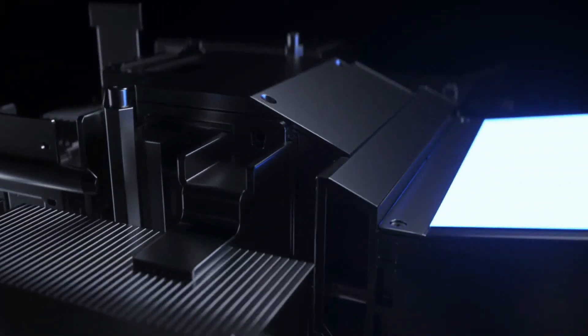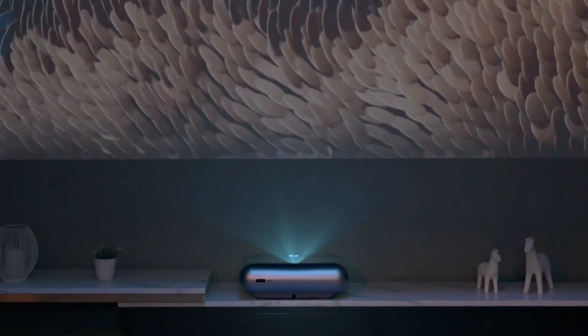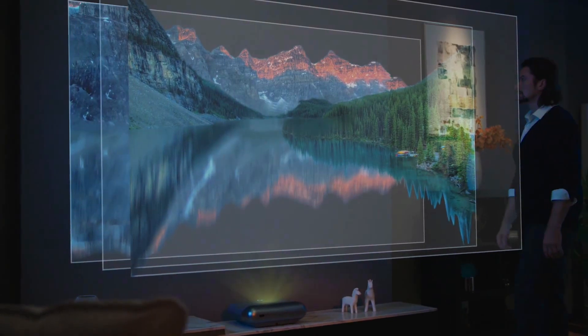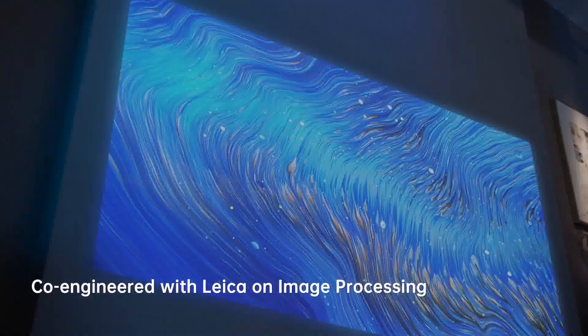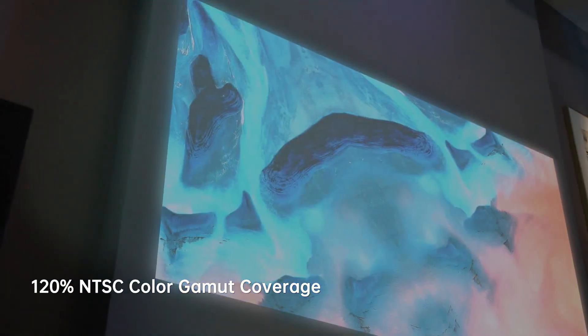Leica's professional auto-image correction and image distortion control further reduce the telecentricity during imaging by 25%. In image processing, Leica greatly improves the viewing experience, including immersive and vibrant colors, noise reduction, sharpness, and dynamic contrast.